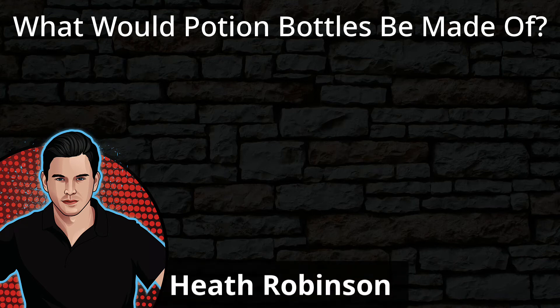What would a potion bottle be made out of? I'm Heath, and today we're going to be investigating potions, and specifically what containers would be used to hold them.